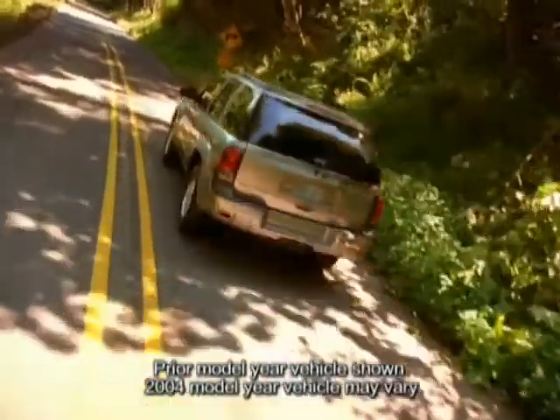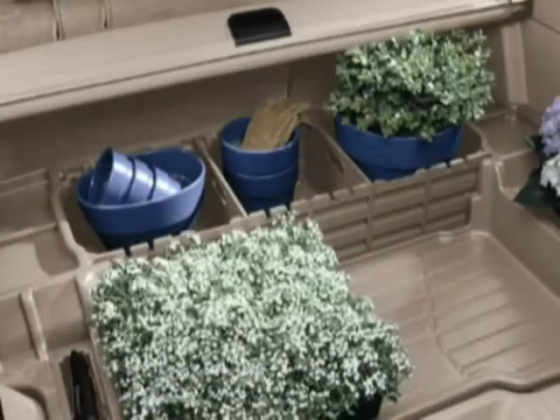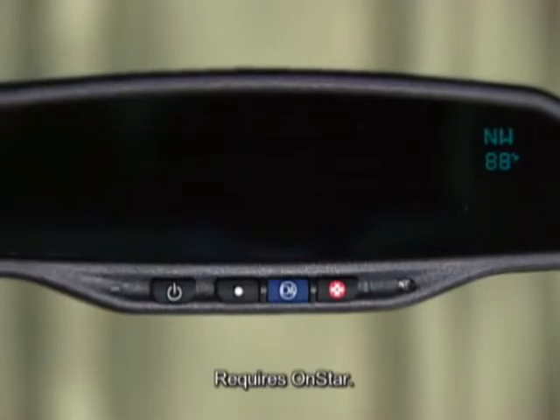Select available features for Trailblazer LS models include a rear compartment cargo management system and rear retractable and removable cargo shade. Available features for all LS and LT models include an auto dimming inside rear view mirror with outside temperature gauge and compass, a power tilt sliding sunroof with express open and wind deflector, a one year OnStar Safe and Sound service plan, and two equipment packages for LT models: LT Package 1 and LT Package 2.